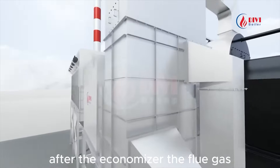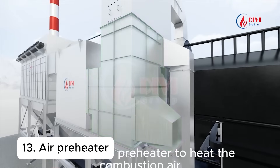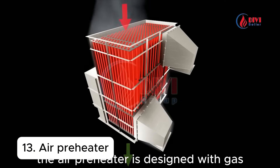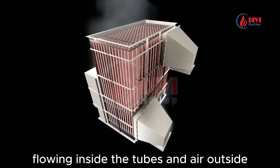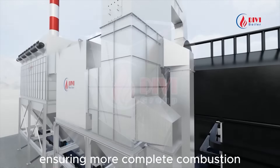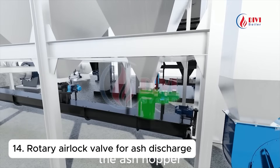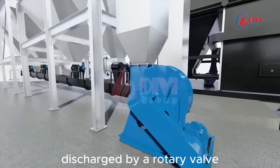After the economizer, the flue gas at 180 to 200 degrees Celsius enters the air preheater to heat the combustion air. The air preheater is designed with gas flowing inside the tubes and air outside. The air is heated to nearly 100 degrees Celsius, ensuring more complete combustion and raising boiler efficiency up to 89%. The ash hopper under the air preheater collects coarse ash, discharged by a rotary valve.